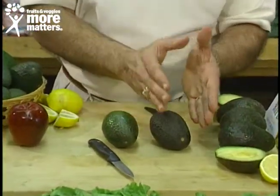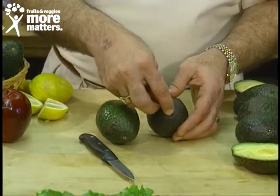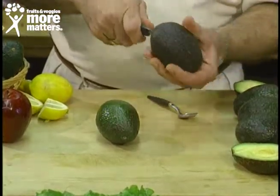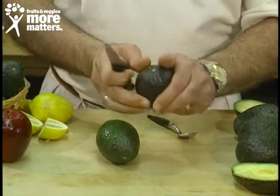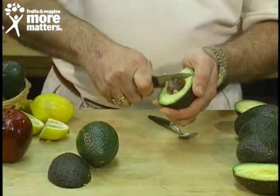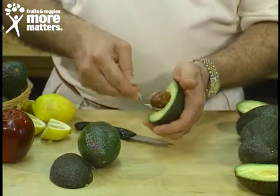When they ripen, they turn dark or almost black and yield to general pressure. With the tip in, it pops right out. You take a paring knife and slice around, then twist. Put the knife into the seed like that and twist just a little bit — it comes loose and you take it out.